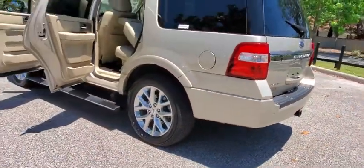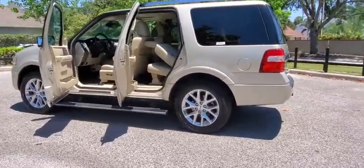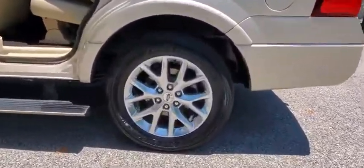Leather-wrapped steering wheel, power steering, adjustable steering wheel, keyless start, cruise control, auto-dimming rear-view mirror, four-wheel disc brakes, aluminum wheels.